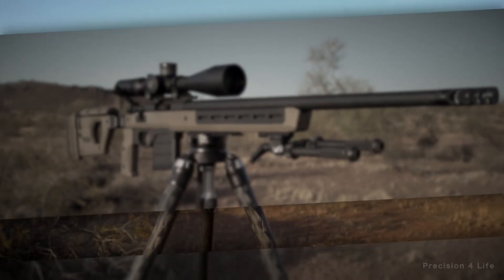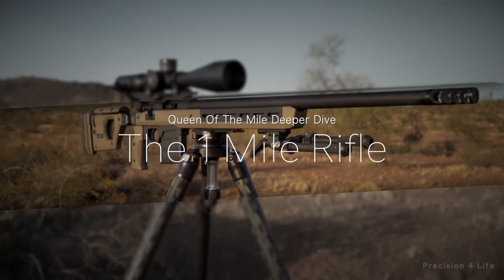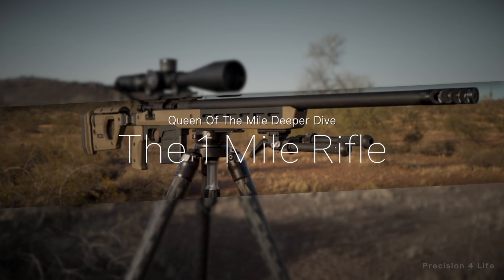Each of the Queen of the Mile participants had identical rifles to ensure a level playing field. This is a deeper dive into the 1-mile capable rifle.